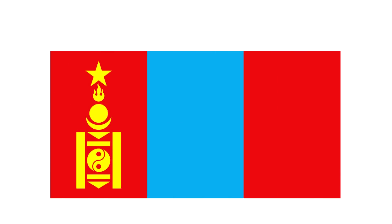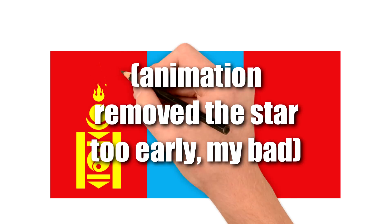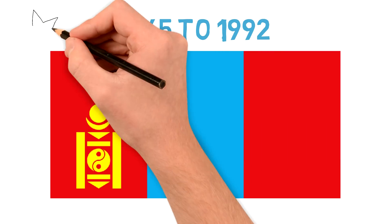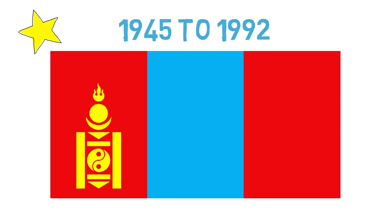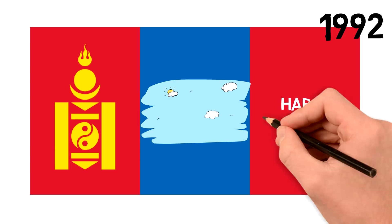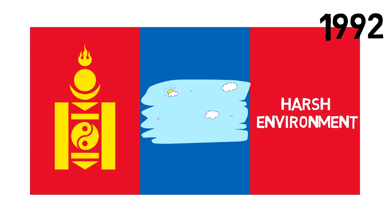The fourth and final flag was in use from 1945 to 1992. It is pretty much the same as the current one, with one big exception: a yellow star on top of the national emblem, presumably representing the communist regime at the time. So when the regime came to an end, the star was removed, and that's how we get to the current flag, adopted in 1992. The blue represents the eternal blue sky, simultaneously being a traditional Mongolian color, and the red symbolizes Mongolia's harsh environment, but perhaps also the remnants of the communist regime. On the left is the national symbol — the Soyombo.